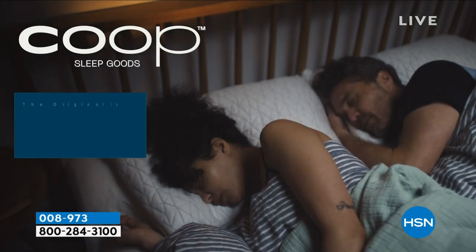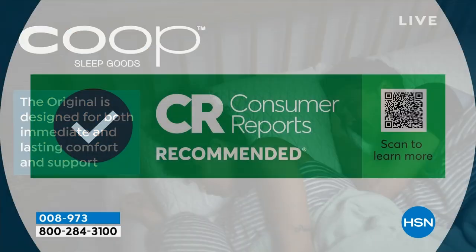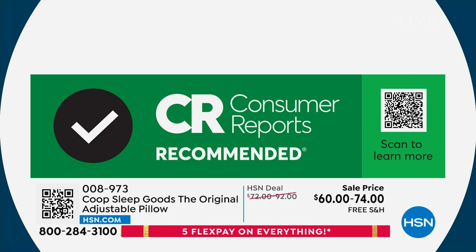What you guys don't know — and Consumer Reports talks about this too — is our fill is virgin memory foam. It's brand new. It's made just for us. It took us two years to develop this. What's on the market generally uses what's called scrap — it's this rainbow fill of all kinds of stuff.